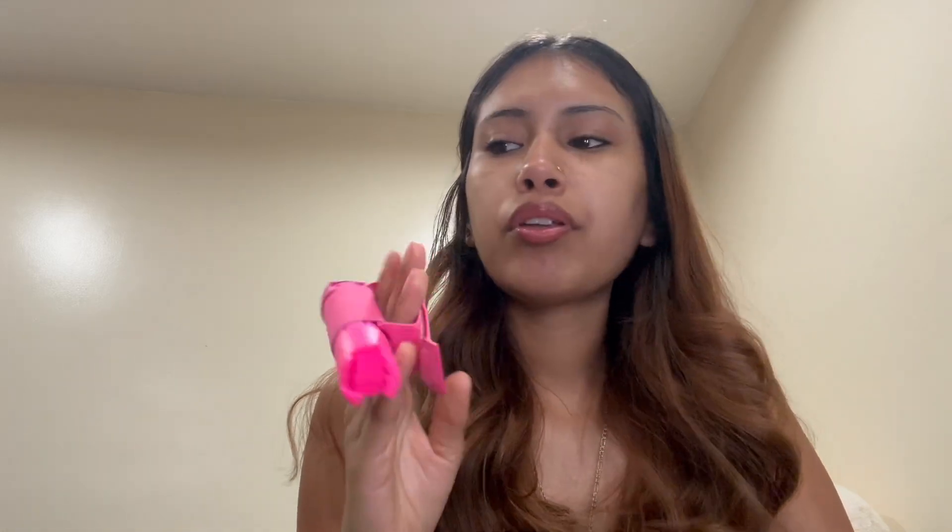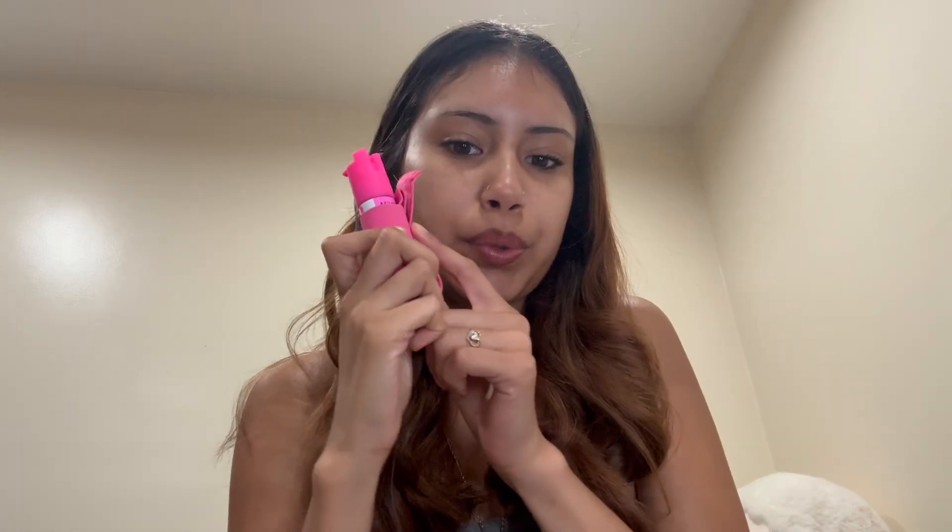I recently got this — well my dad got it for me — it's a pepper spray, because lately the world has been chaotic and you can never know what's going to happen next. It's always good to carry this around. Always carry your pepper spray. I was looking for the black one because I'm not really a pink person, but there was only pink — but they all work the same so it's whatever.